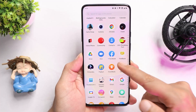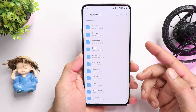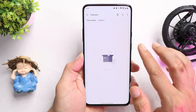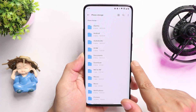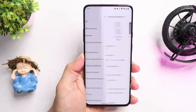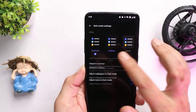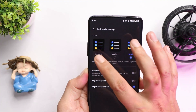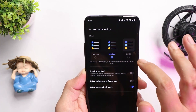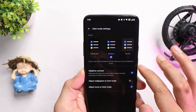The last fix is related to the file manager application — some users reported occasional crashing, and that has been taken care of by OnePlus. So these were the changes OnePlus have done with the new OxygenOS 12.1 update for the OnePlus 7 series. If you have any questions, let me know in the comments. I hope you liked the video — do give a thumbs up, and if you're new to the channel, don't forget to subscribe. Thanks for watching, have a great day.